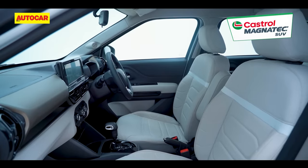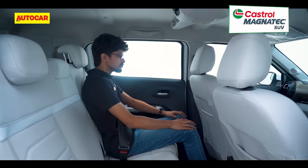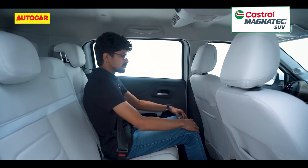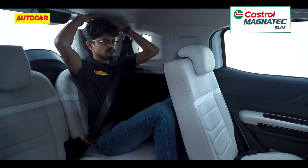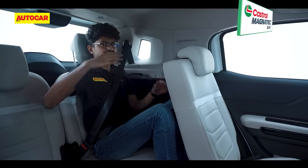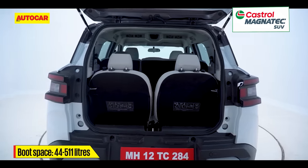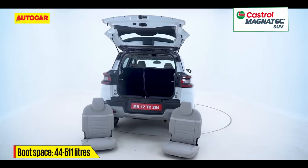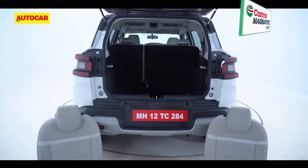The Citroen seats are comfy all round and it's easy to find your ideal driving position. Space in the second row is ample for six-footers and the backrest even reclines. The optional third row is tight and best reserved for children or adults on short drives. Uniquely, the third-row seats can be removed entirely to liberate 511 litres of luggage space, and they can be used as picnic chairs instead.